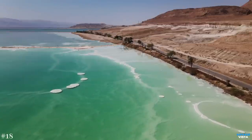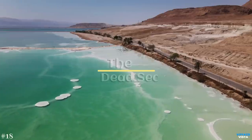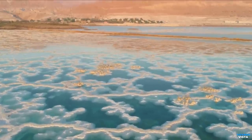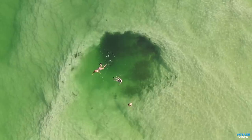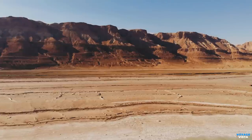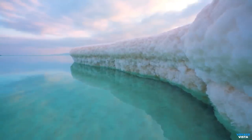Our journey now takes us to the lowest point on Earth, over 400 meters, 1,300 feet, below sea level — the Dead Sea. Nestled between Jordan and Israel, this saltwater lake is renowned for its high salt content, around 10 times greater than that of the world's oceans, making it one of the saltiest bodies of water on the planet and nearly impossible to sink. Swimming in the Dead Sea is more like floating effortlessly on the water's surface, creating a truly surreal and relaxing experience. The Dead Sea is surrounded by arid desert landscapes, adding to its mystique and creating a stark contrast with its mesmerizing blue waters.